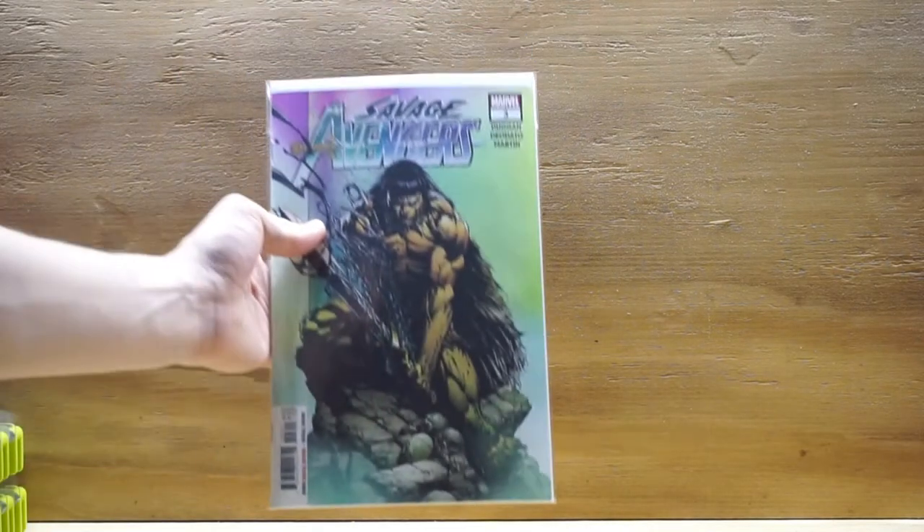Hey guys, it's Mark Spector Comics and I'm back with a new comic book day haul — some of my pickups from this week. Let's get with it.